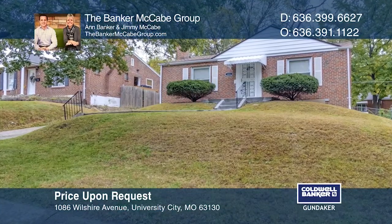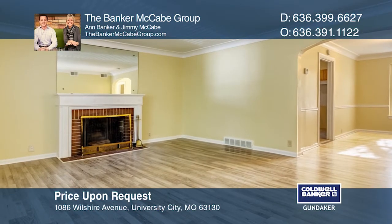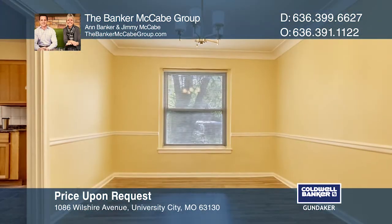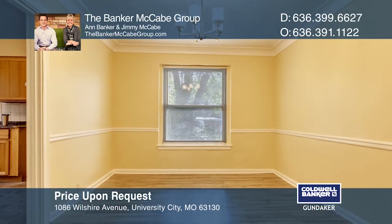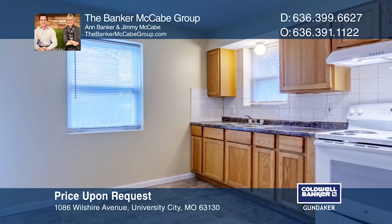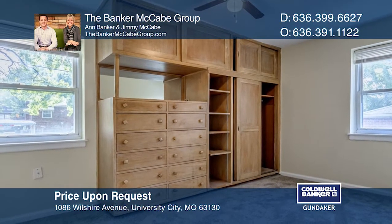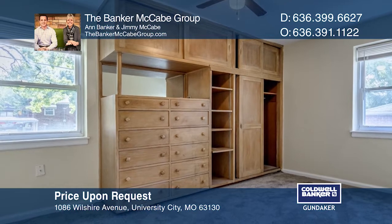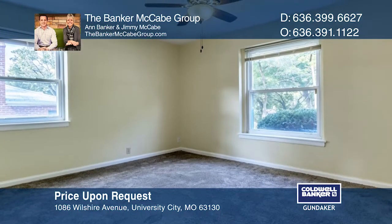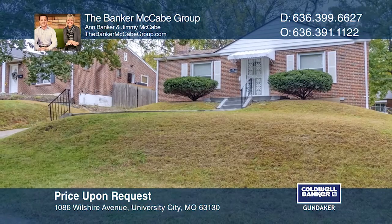Check out this spectacular brick ranch located in the heart of University City within walking distance to Del Mar and just a hop, skip, and a jump to the restaurants, bars, and shops of the Loop. This home has been impeccably maintained and updated: new flooring, paint, and a stove, a three-year-old roof, a two-and-a-half-year-old furnace, new AC, a water heater, and a front walk with tuck pointing done three and a half years ago. Schedule a time to tour your new home today by calling the Banker McCabe Group.